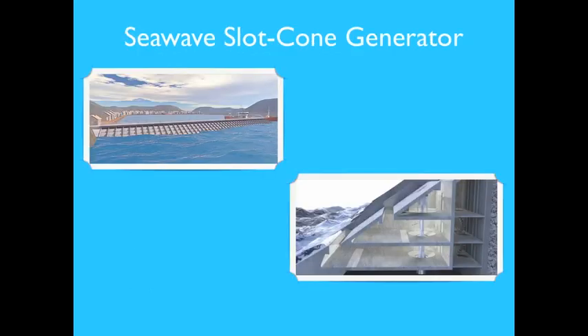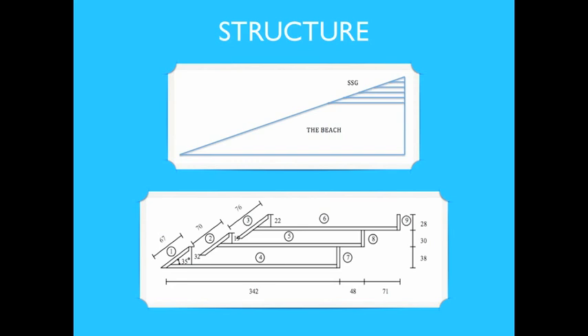The SSG is a wave energy converter that can be integrated into a breakwater construction as a cost-effective solution. The WEC is based on the wave overtopping principle, utilizing three or more reservoirs stacked on top of each other in which the potential energy of oncoming waves is stored. The water captured in the reservoirs then runs through a multistage turbine, and using multiple reservoirs results in high overall efficiency. The SSG may be built as a robust concrete structure shaped like an artificial beach with the SSG system on the upper part.